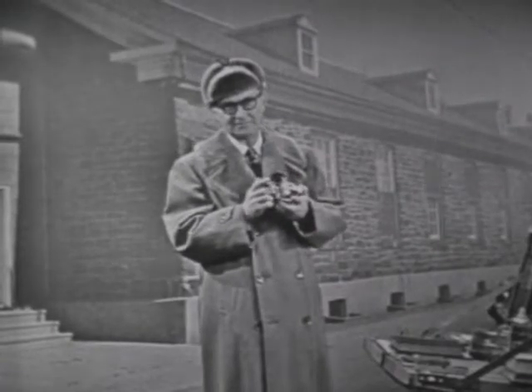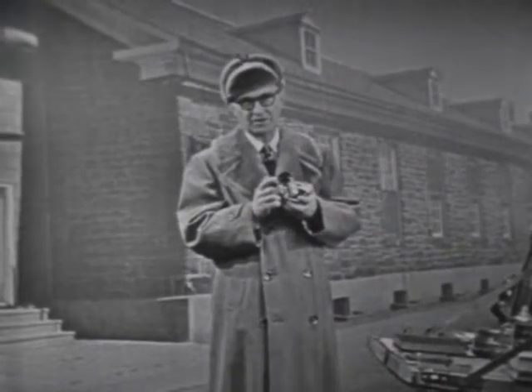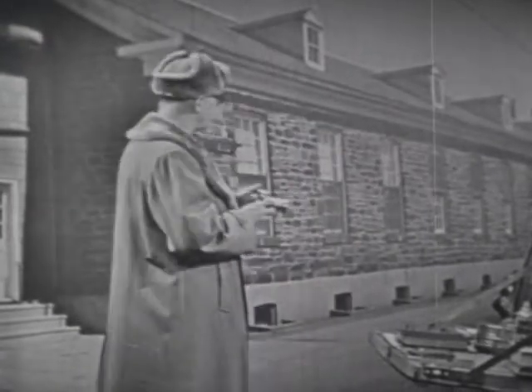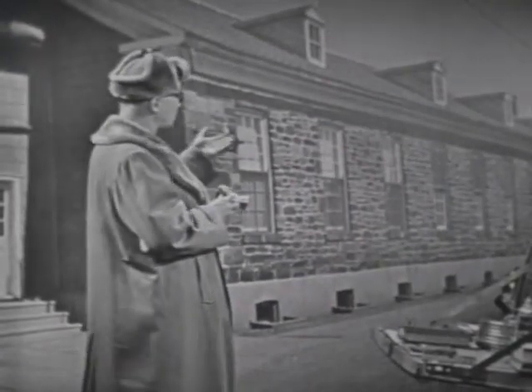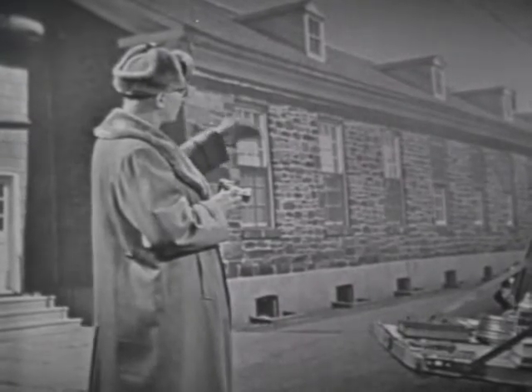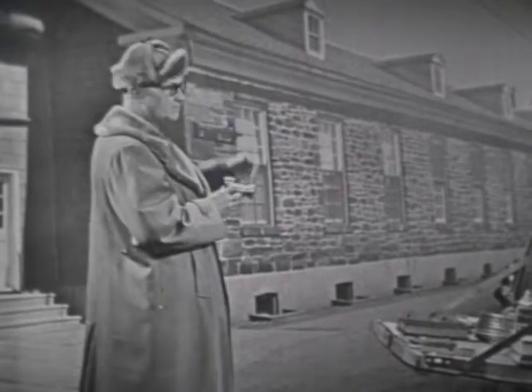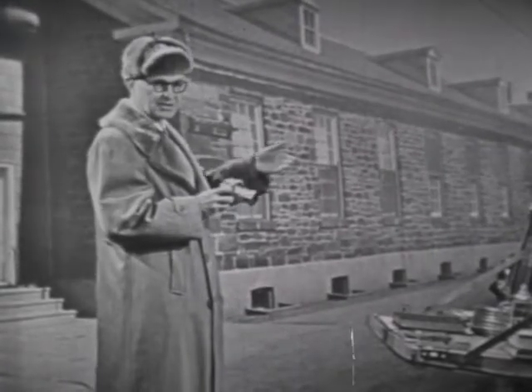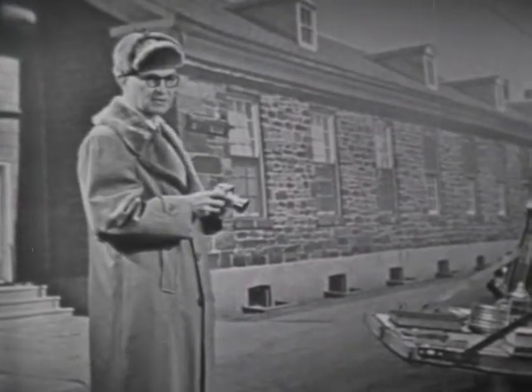You know why I use that? Because if you put a filter over the lens, it darkens the sky. Now you see this building back here is made out of stone, and it's a light gray. And in order to make that building stand out against the sky, you use a green or a yellow filter, and that darkens the sky, makes a more attractive picture.